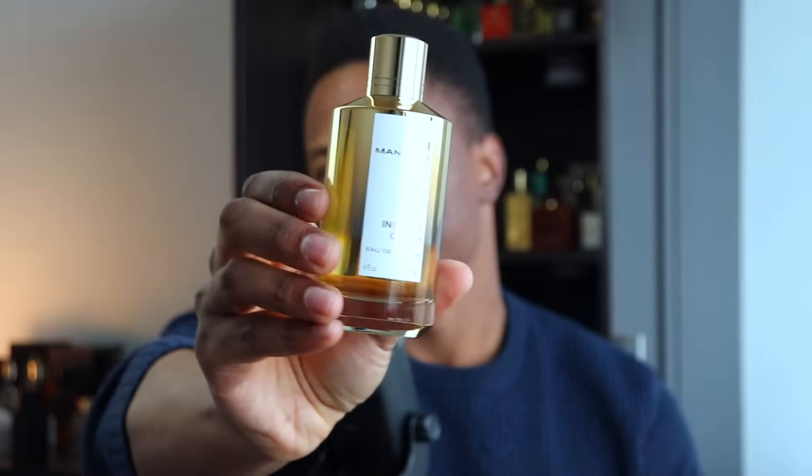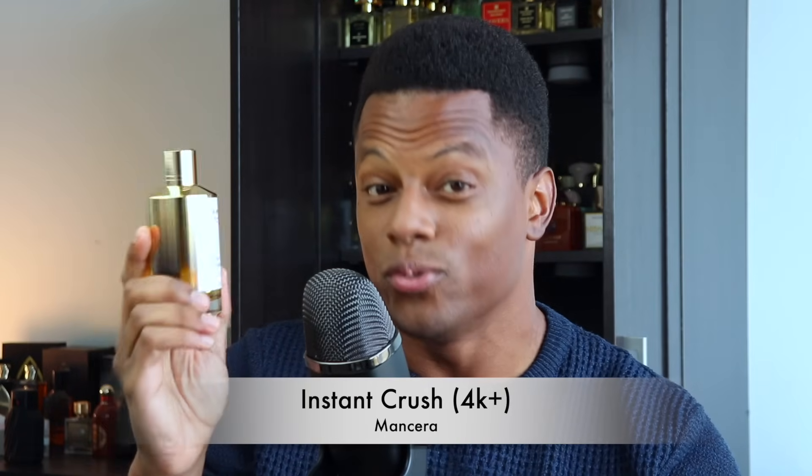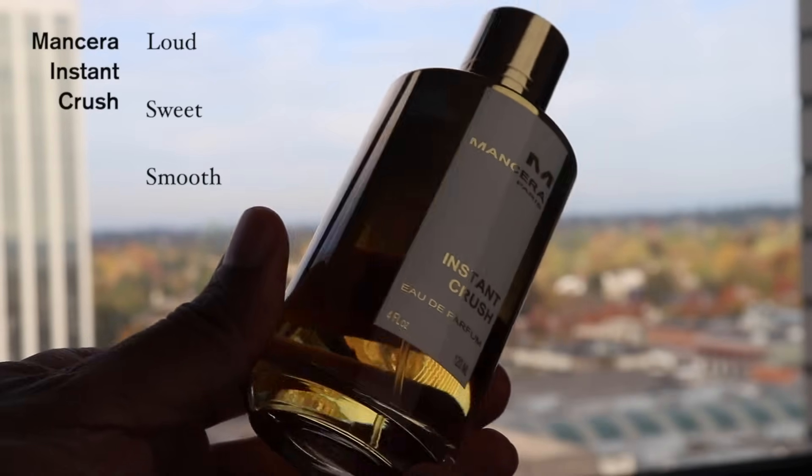If this one ain't hyped, I don't know what is — with 4,000 votes on Fragrantica, which is lower than you might expect, but still a lot. From Mancera, this is Instant Crush. I got this fragrance when it came out — it was sent to me along with several other reviewers, and there was a little bit of a controversy around it. I do have a genuine review up of this fragrance. I like Instant Crush and have enjoyed wearing it over the years. My wife enjoys wearing it and smelling it on me. I describe it as loud, sweet, and smooth — kind of a more vanillic, stronger, less airy, more creamy version of Baccarat Rouge 540. Not exact, but it's close and definitely inspired by it. It's very good at what it does, smells very sexy, and is perfectly unisex, but everybody knows this fragrance.